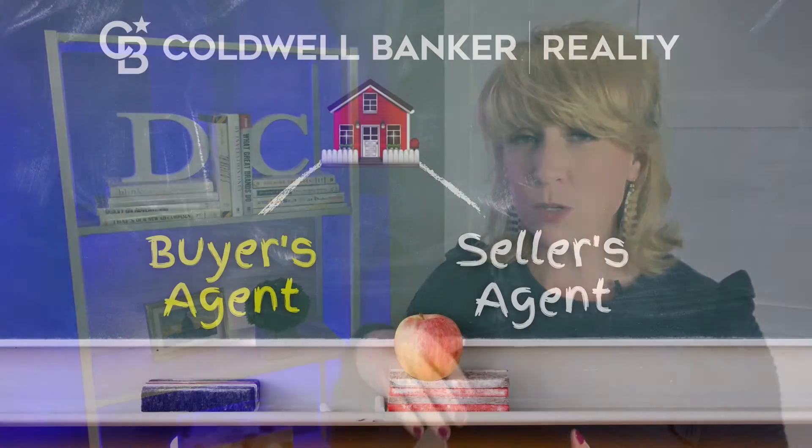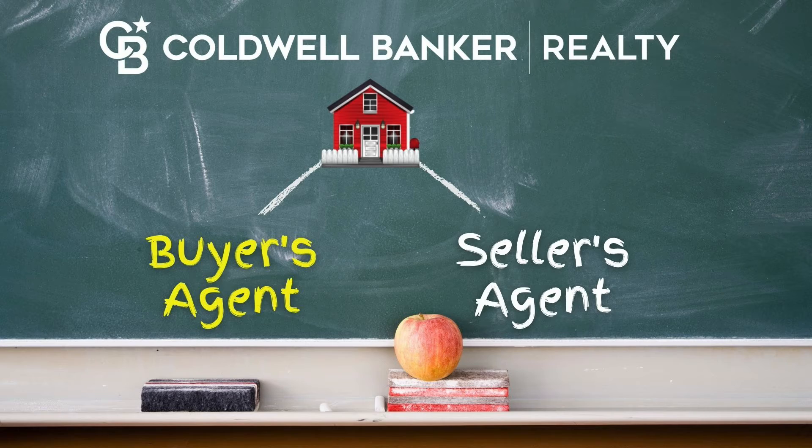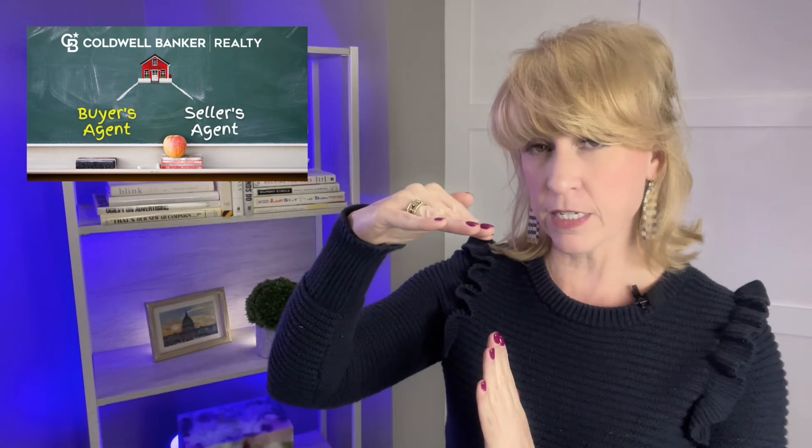We've talked about a buyer's agent and a seller's agent, and there are two other terms in that category. One is designated agent or agency. Designated agency is when one brokerage handles the listing and the same brokerage has another agent come in as the buyer's agent. For example, Coldwell Banker has a listing at 123 Main Street, and a buyer comes along with a Coldwell Banker buyer's agent — so the brokerage has a designated agent for the seller and a designated agent for the buyer. That is designated agency.